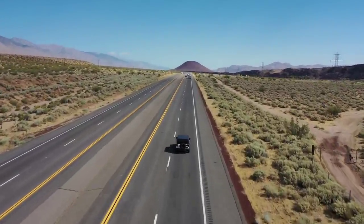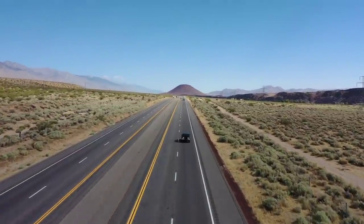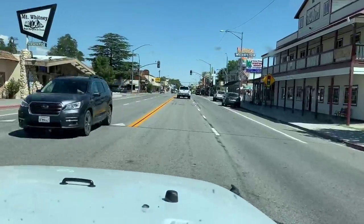On Highway 395, on the road to Mammoth and in Mammoth, there are so many cool things to see — so many natural formations, hot springs, waterfalls, adventures, and everything in between. First up, Mobius Arch.